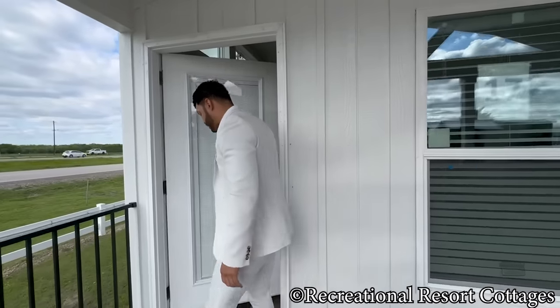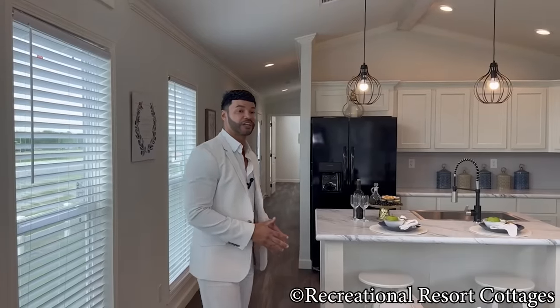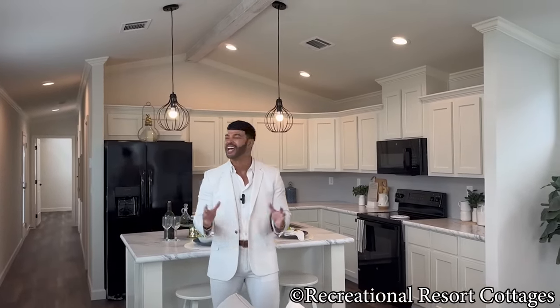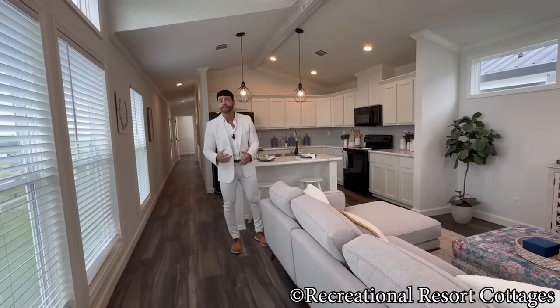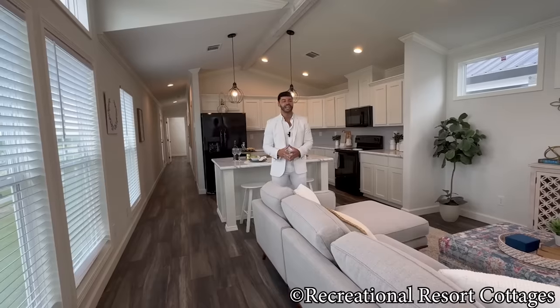Follow me in so you can see how much space and opportunity you have in the Brentford today. With this particular home and its layout, as soon as you come in you're greeted with this open and airy feel throughout the home because we've vaulted the ceilings. Unlike your traditional manufactured homes down the street, here at Recreational Resort Cottages we vault the ceilings and open up the concept, so that even though it's right above 900 square feet, it feels well over a thousand square feet in the Brentford today.